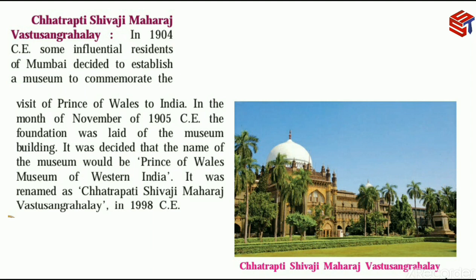In 1904 CE, some influential residents of Mumbai decided to establish a museum to commemorate the visit of the Prince of Wales to India. They decided that in memory of the Prince of Wales's visit, a museum would be established in Mumbai.